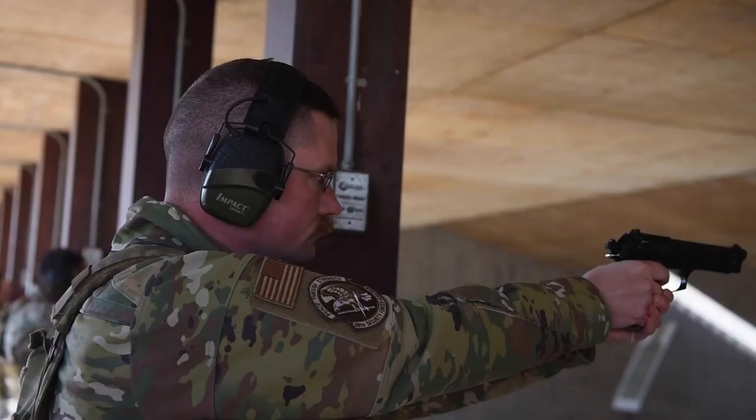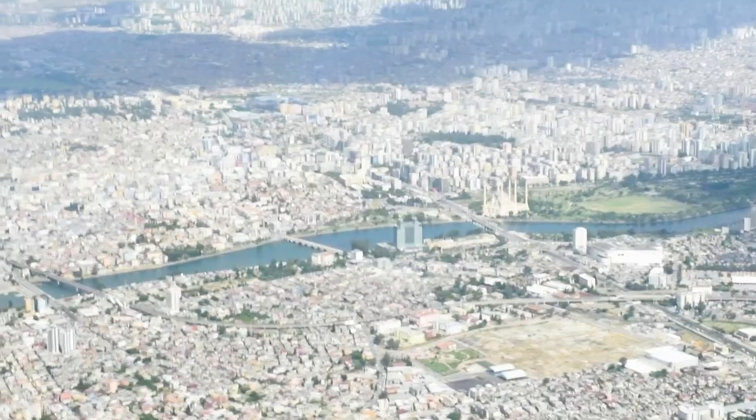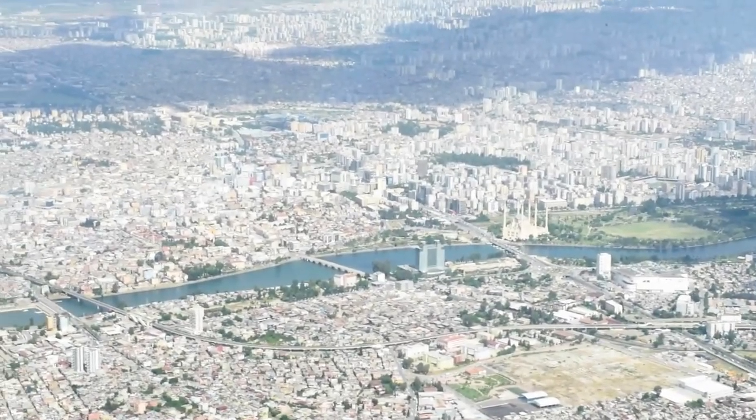Here at Wing Intelligence, we provide force protection related intelligence support to not only our defenders here on the base, but also Air Force OSI, in order to secure the personnel here at Interlake as well as our geographically separated units all throughout Turkey.